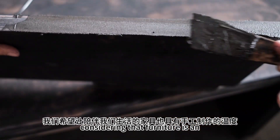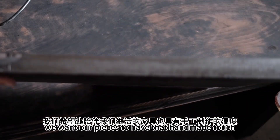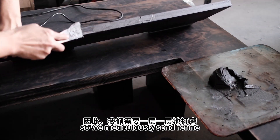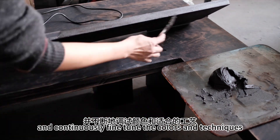Considering that furniture is an essential part of our daily lives, we want our pieces to have that handmade touch. So we meticulously sand, refine, and continuously fine-tune the colors and techniques.